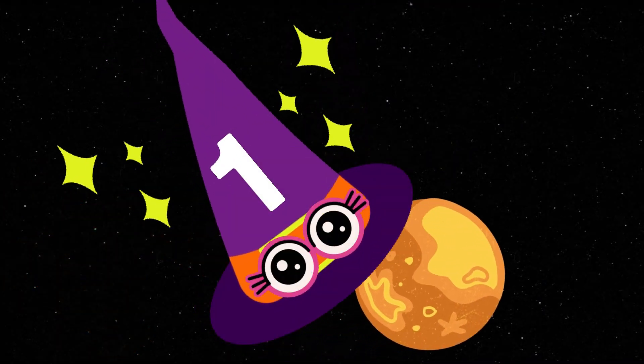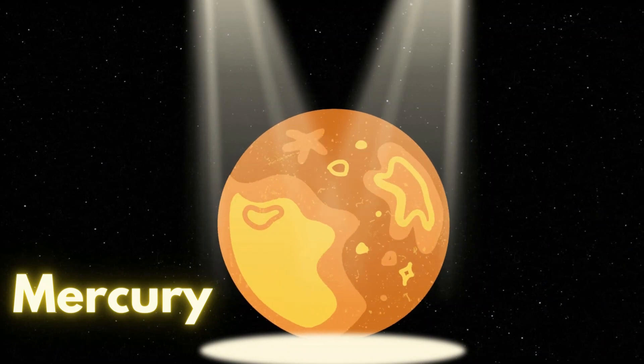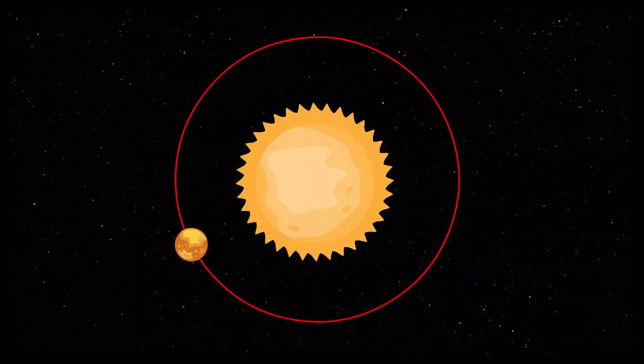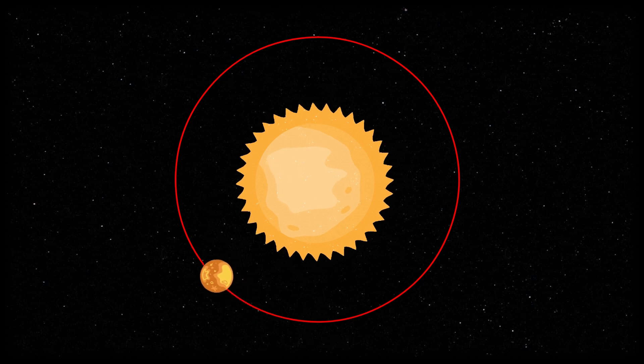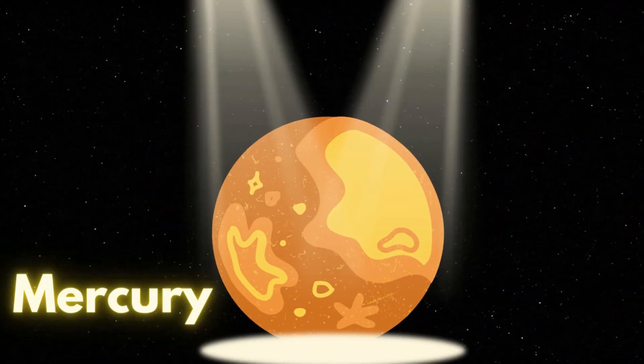What is this? It's the planet Mercury! Of all eight planets, Mercury is the smallest, but in terms of speed, Mercury is the fastest. Let's say it again: Mercury!